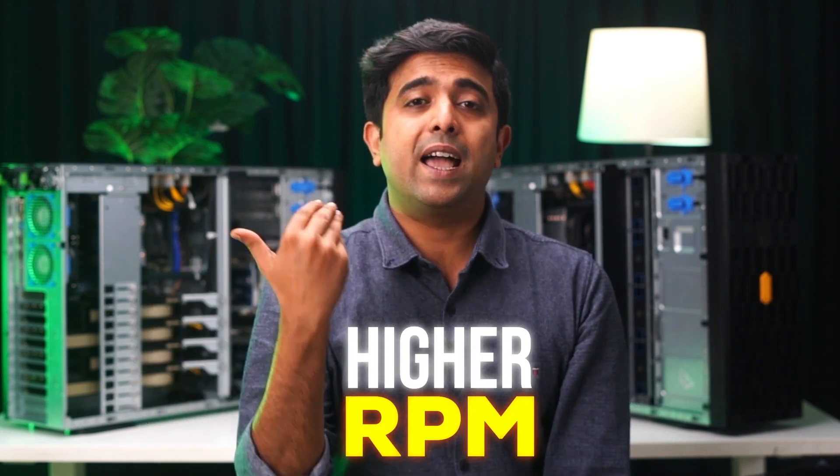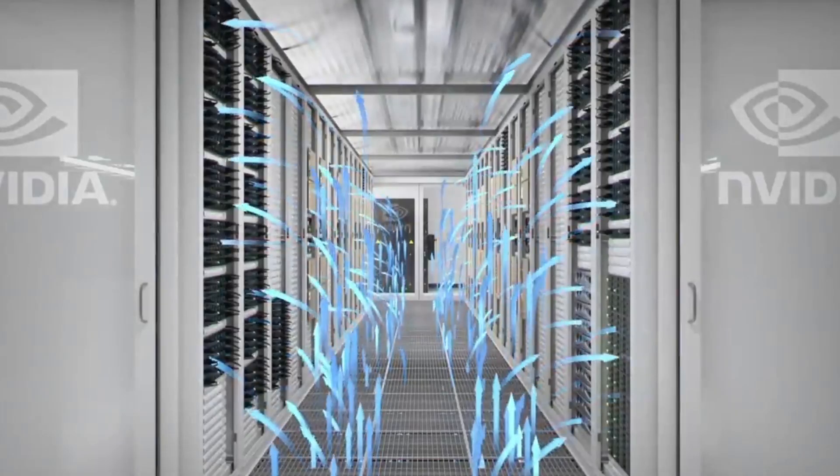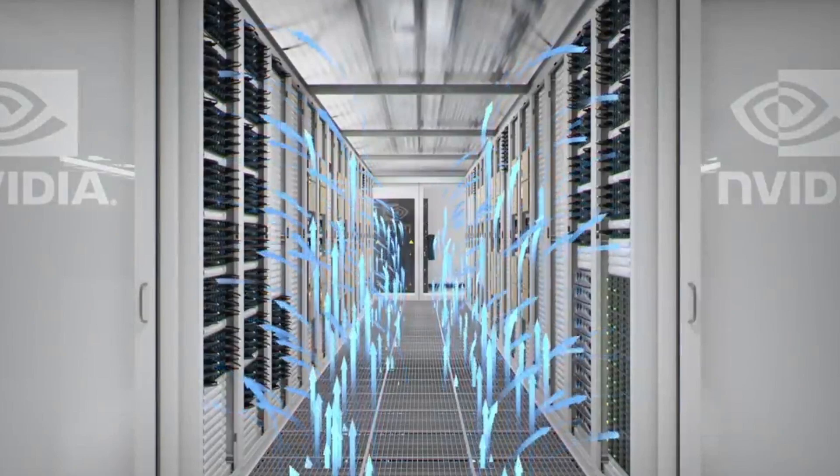As servers hold a whole lot of components generating heat and are compact, they have a much higher cooling requirement. As a result, server coolers run at a much higher RPM, making a lot of noise. But this isn't really a big problem, as servers are kept in separate rooms with air conditioning.